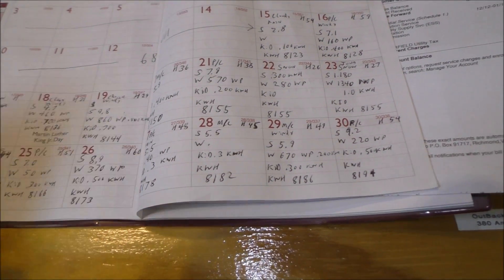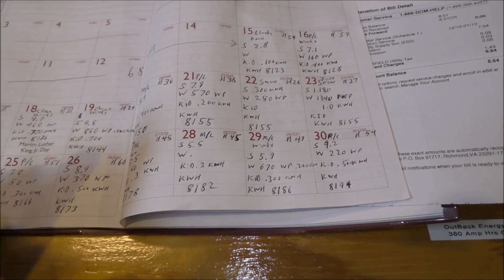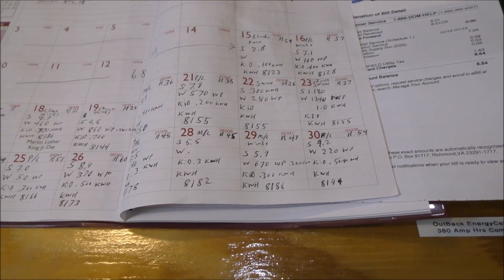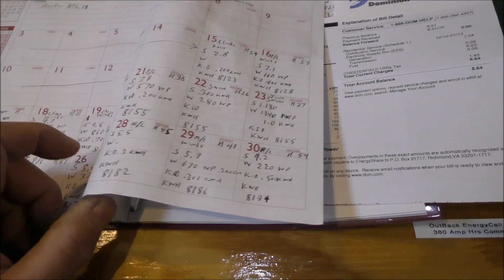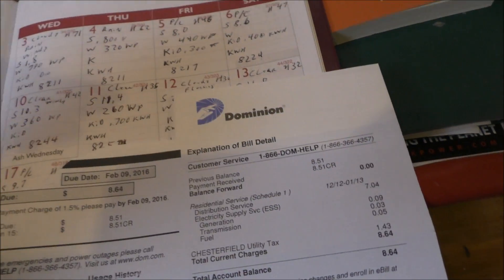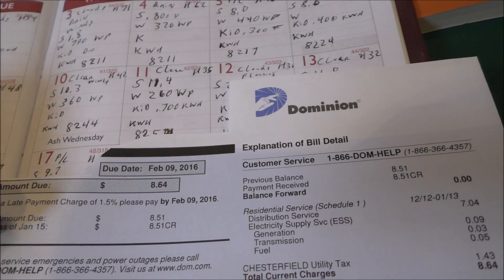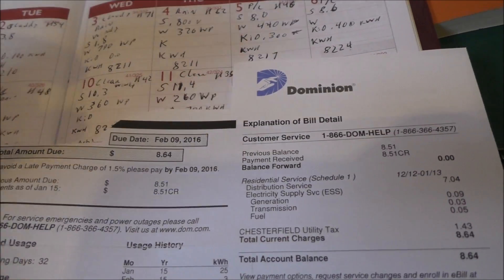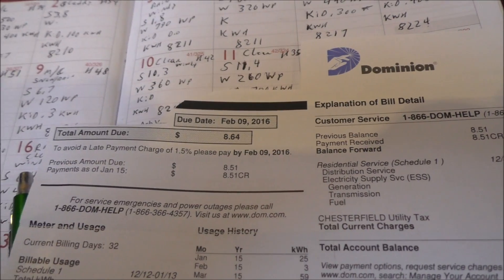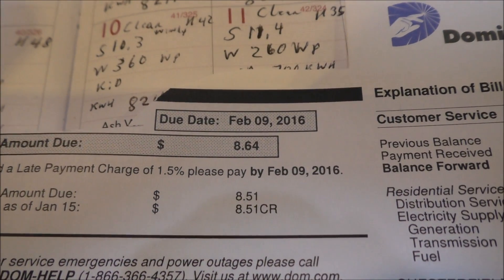I've got a video series on redoing my heat pump heating system and conditioning my crawl space to help heat the home. I have a 3-ton electric heat pump that takes 10,000 watts to get running on 240 volts. All right — power bill time. This is Dominion Virginia Power, one of the best in the country — they cover Virginia, North Carolina, West Virginia, and more. Eight dollars and 64 cents — wait, that's last month.